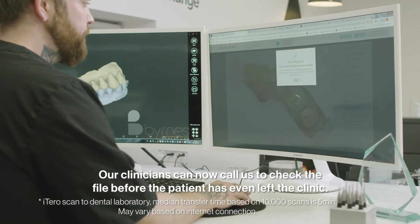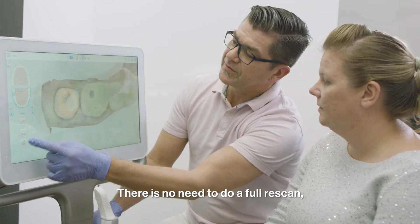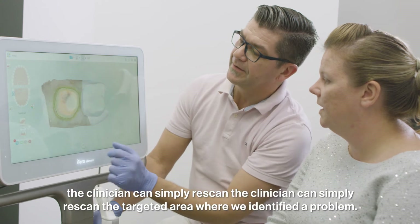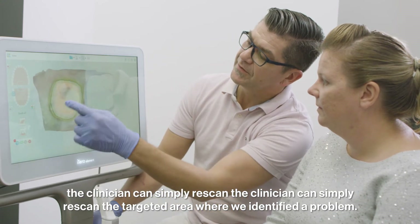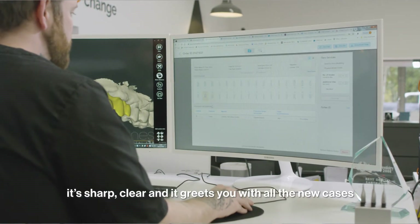Our clinician can now call us to check the file before the patient has even left the clinic. There's no need to do a full rescan — the clinician can simply rescan the targeted area where we have identified a problem. The new layout is more intuitive by design.